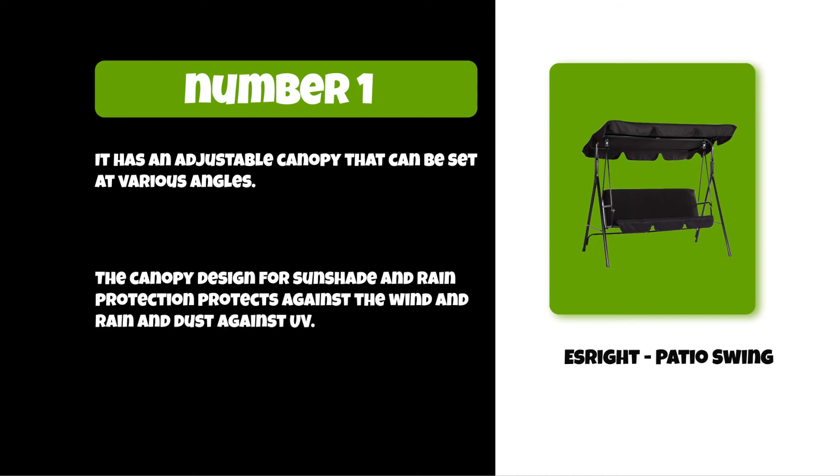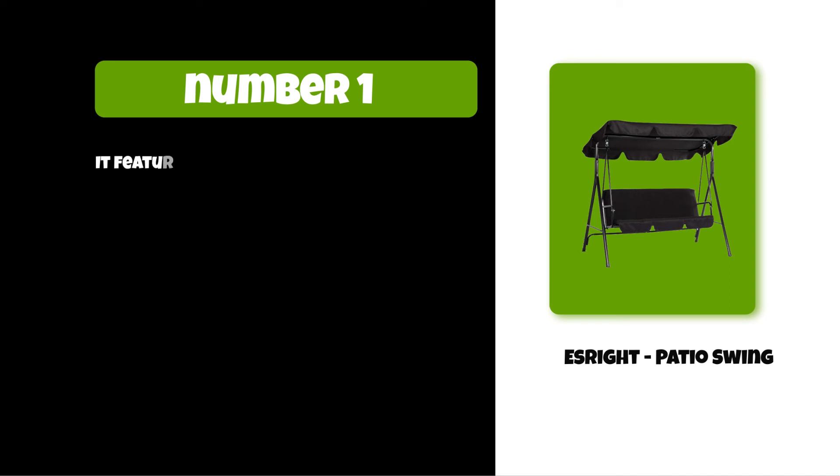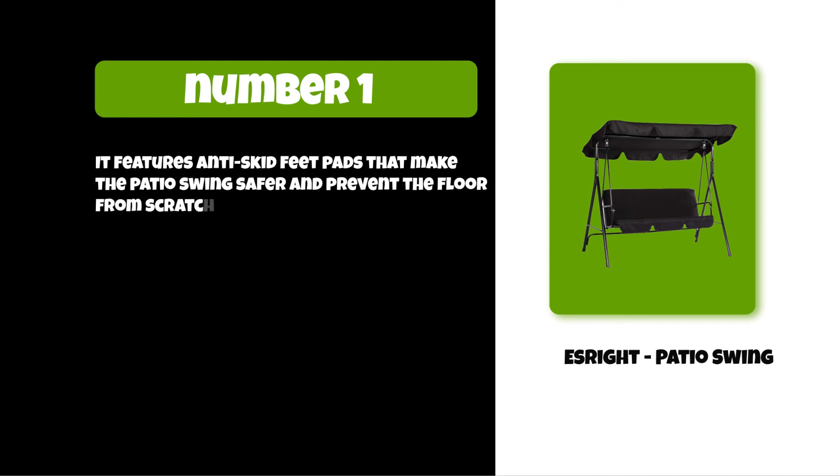The canopy is designed for sunshade and rain protection, protecting against wind, rain, dust, and UV rays. It also features anti-skid feet pads that make the patio swing safer and prevent the floor from scratching.